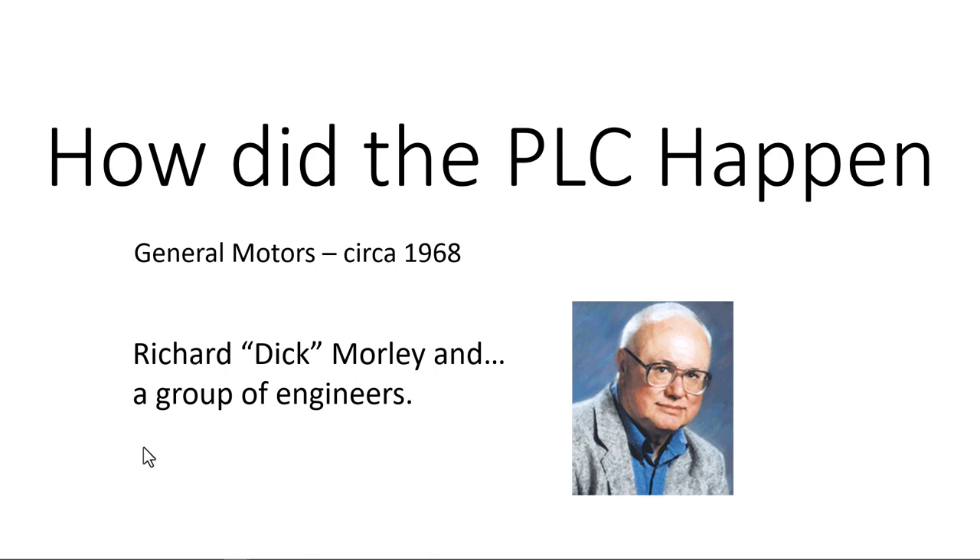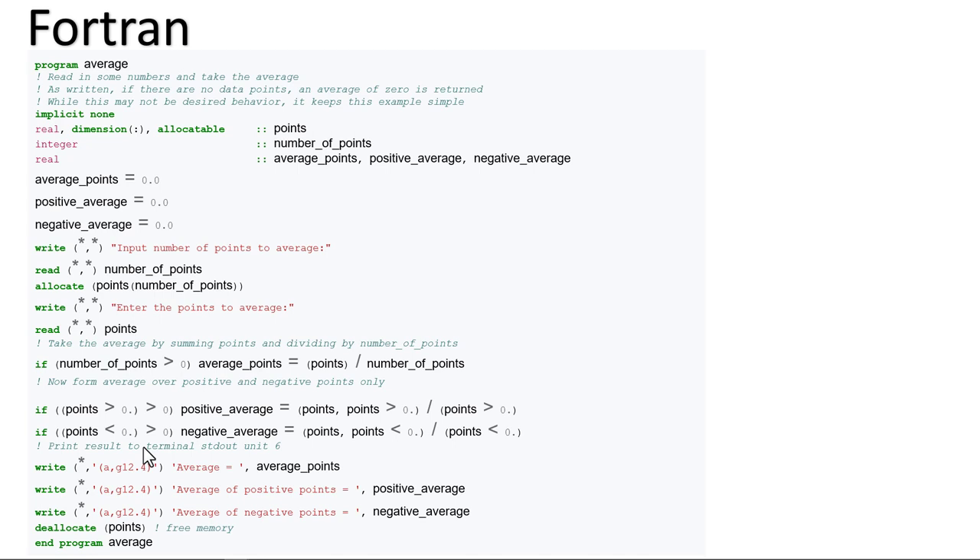You're probably thinking I'm an old-timer who passed the pinnacle of his career before structured text became available for PLC programming. Let me straighten you out on that right away. I learned Fortran - a general-purpose compiled imperative programming language - before PLCs even existed. My first language was Fortran, and if you look at an example, it is structured text. It's hard to find examples for industrial control, but if you see it, it is structured text.